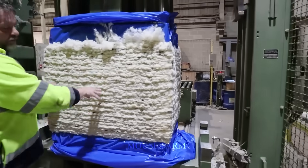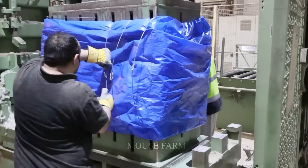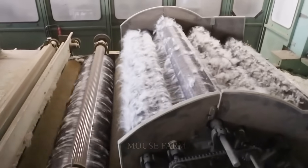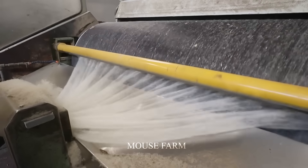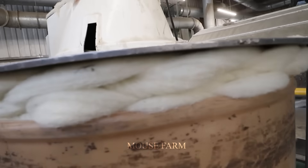Once the fleece has been processed, the fiber processing process begins. The fleece is pressed into yarn and then woven into fabric. In this way, the wool blanket industry not only takes advantage of natural raw materials, but also creates high quality products with a variety of styles and sizes.